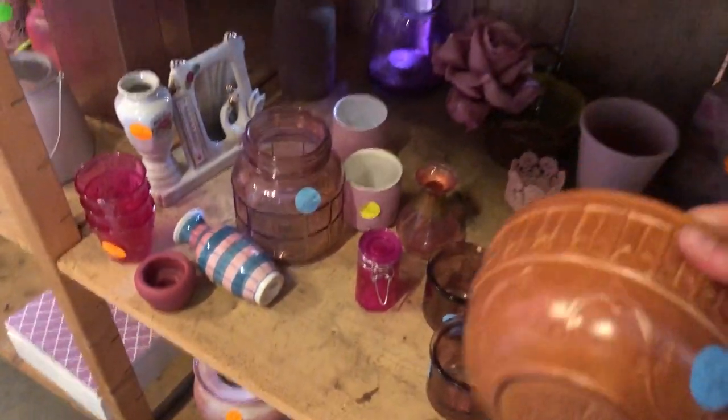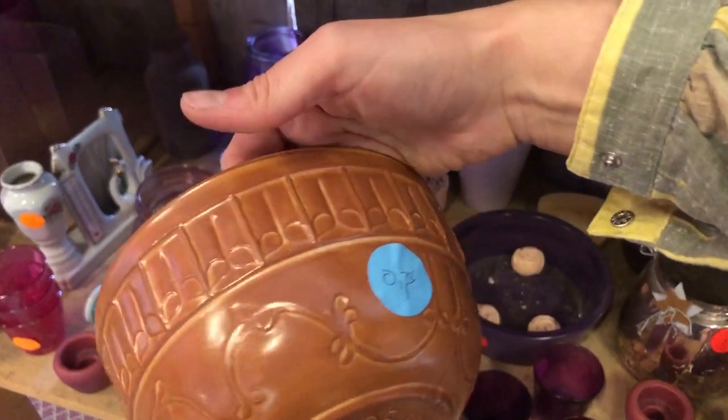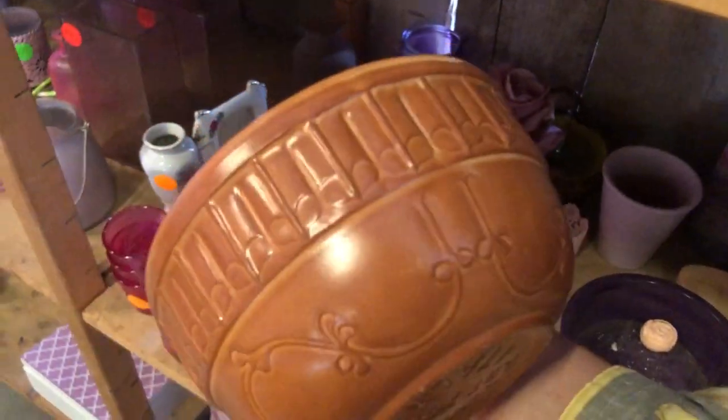This is a little Italian planter, likely from the 1970s. I did consider getting it, but it didn't strike me as something super special.